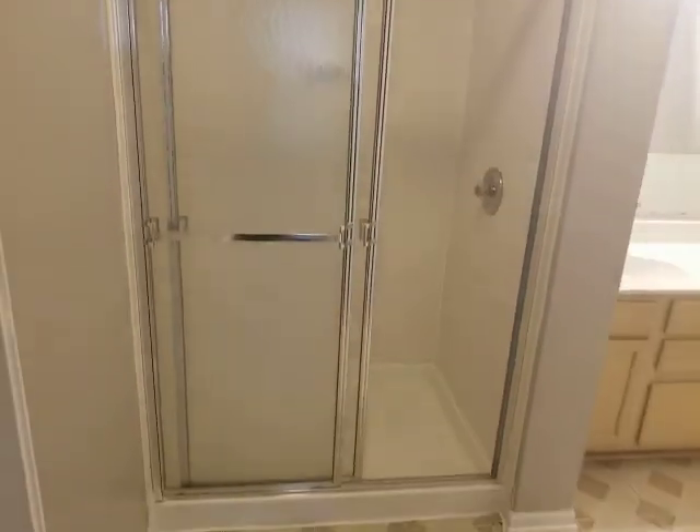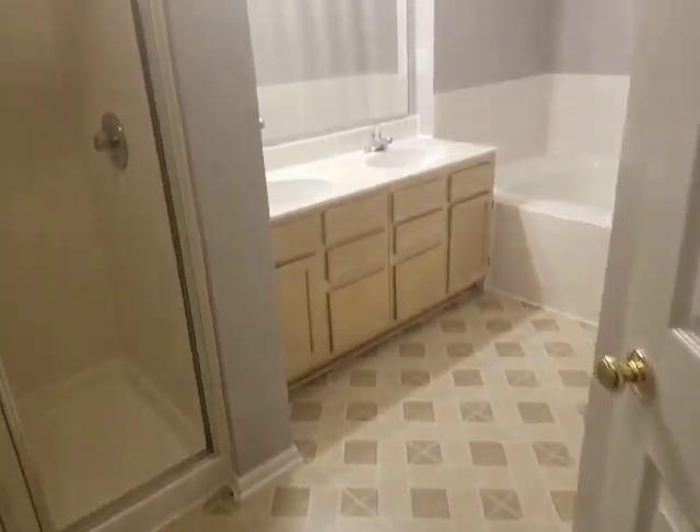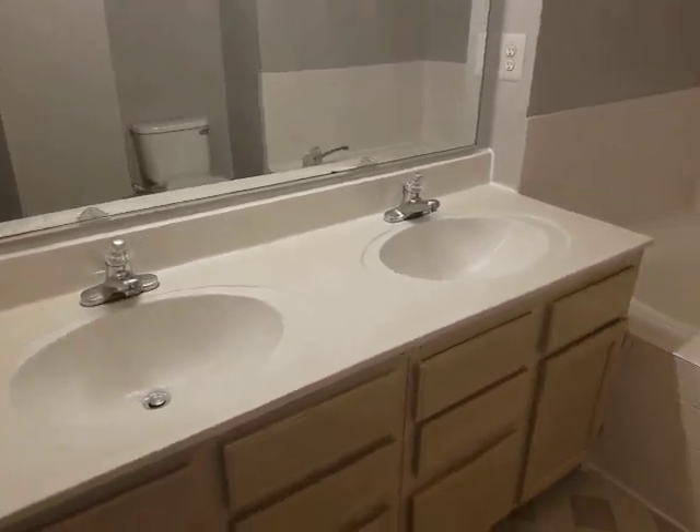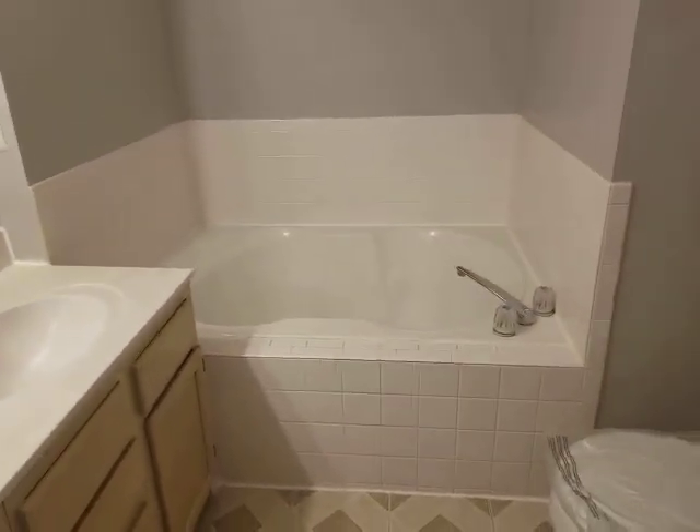It's a nice size shower, 4x3. There's a dual vanity and a large soaking tub.